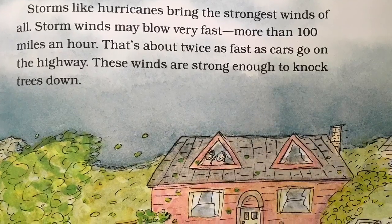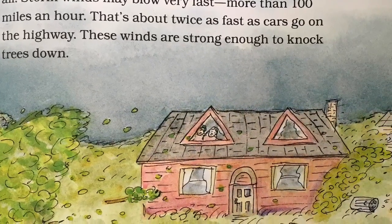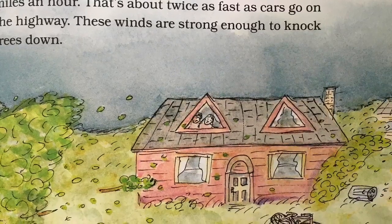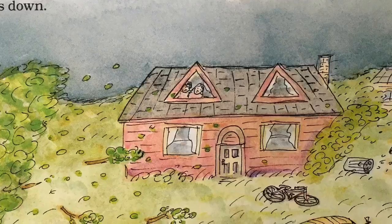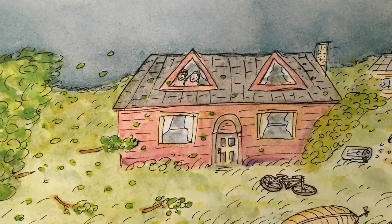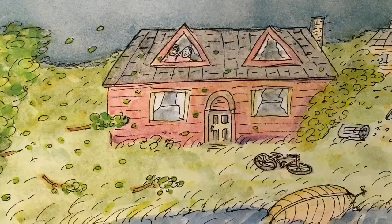Storms like hurricanes bring the strongest winds of all. Storm winds may blow very fast, more than 100 miles an hour. That's about twice as fast as cars go on the highway. These winds are strong enough to knock trees down.